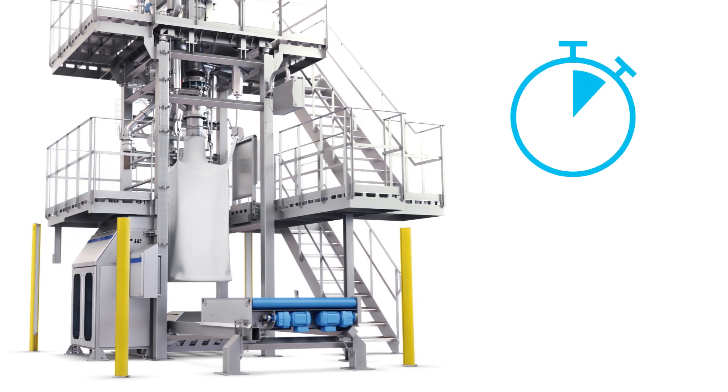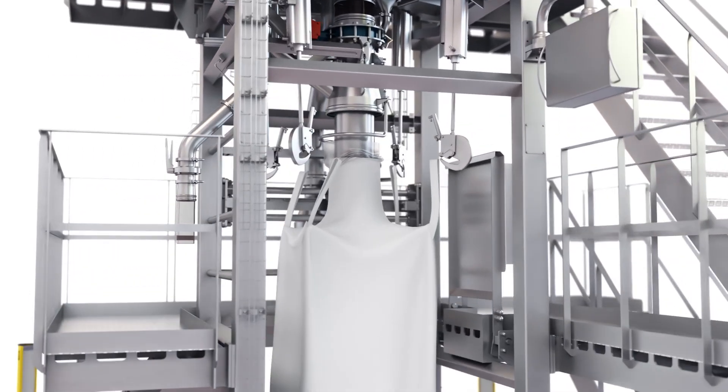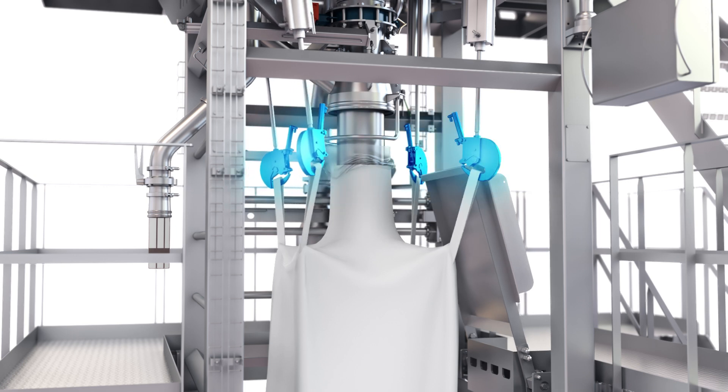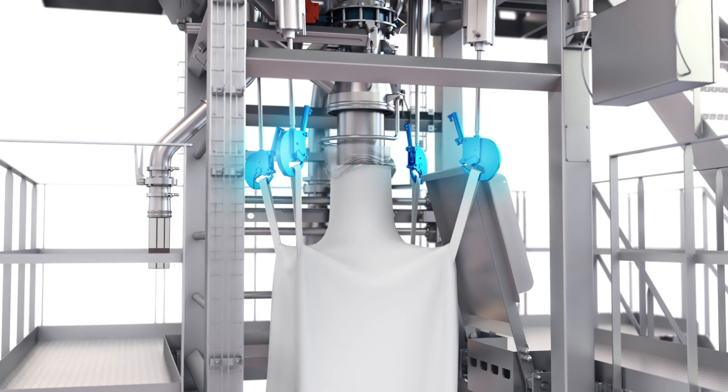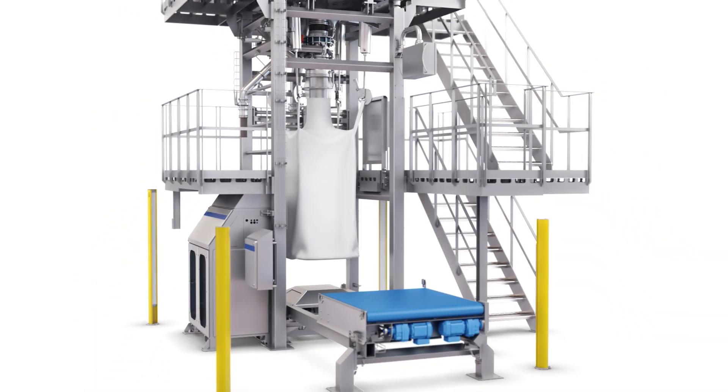We know that time is important for an efficient operation, so how fast can you fill a big bag with our unit? Hooking on the big bag couldn't be easier. The hooks are automatically angled towards the operator, who can lean out easily to reach them thanks to a tilting barrier. The bag opening is easy to place over the filling head. The filling cycle starts when the operator validates that the big bag is in position. Then the hooks are raised.